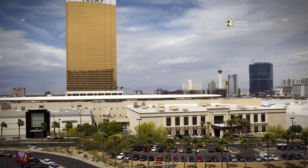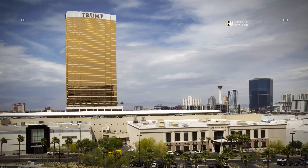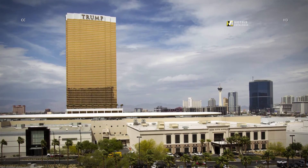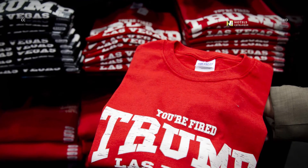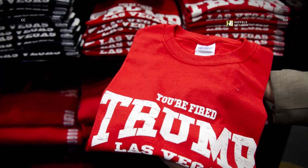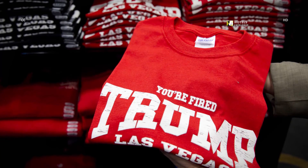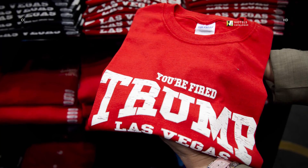Catch views of the Las Vegas Strip from a 1-bedroom penthouse on one of the top floors. The Trump is a credit card toss from the giant Fashion Show Mall, where you might spot Holly Madison. Of course, the hotel hosts a Trump-themed gift shop, where a saleswoman displays a t-shirt with the famous "You're Fired" phrase from The Apprentice, a reality television show hosted by Donald Trump.